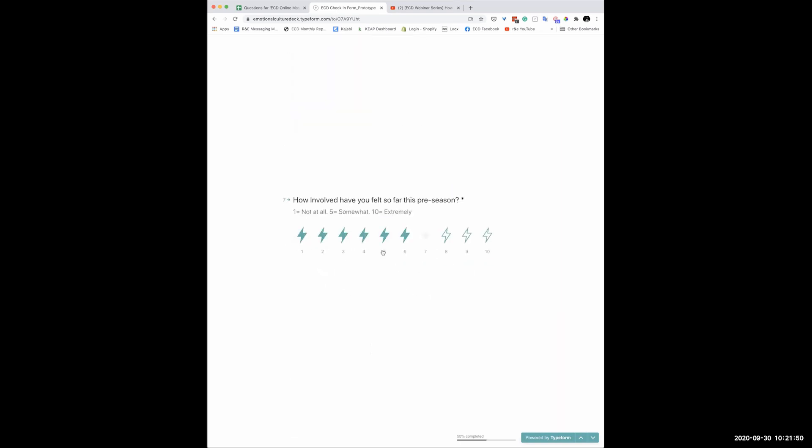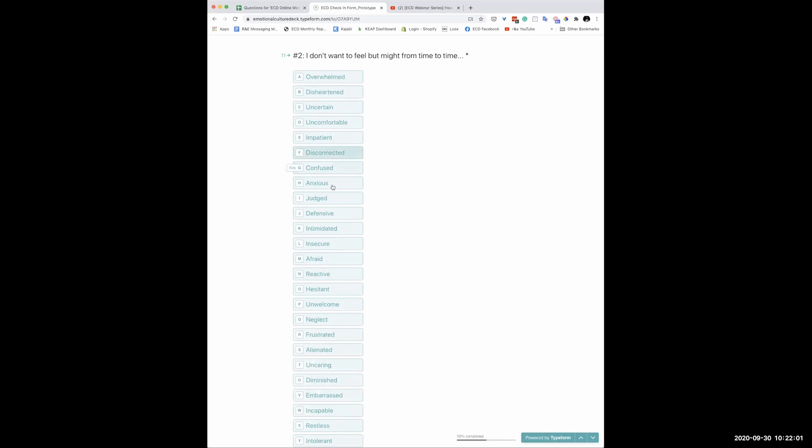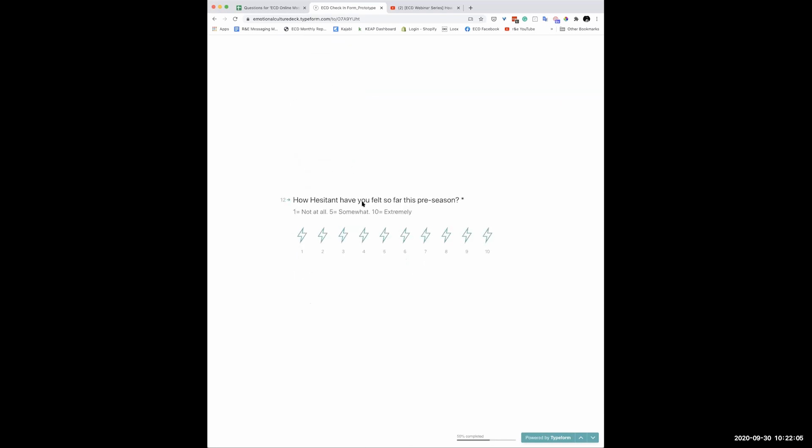You work your way through all five, and you also do your undesired feelings — for example, 'comfortable' is something I don't want to feel, and maybe I've been feeling it a lot. At the end, you get emailed back your results. As the team leader, you get a quick snapshot of how people are tracking against what they said they want to feel and not feel, plus a list of everyone's feelings you can copy and paste into whatever format you're using to replay workshop results. It's a two-in-one thing.